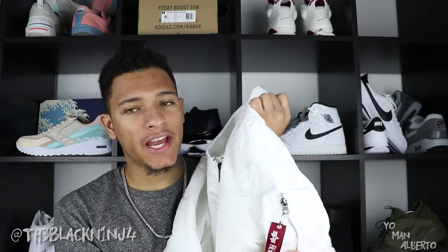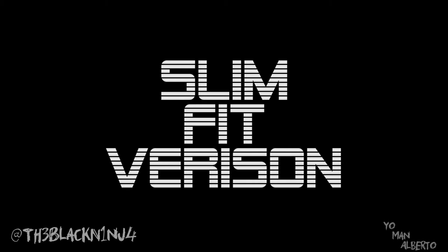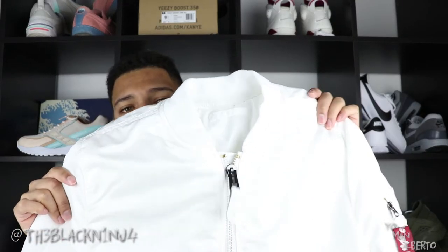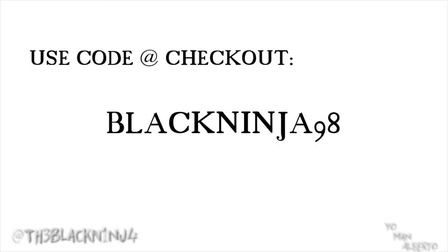So let's get into this jacket. This is an Alpha Industries jacket, and this is the slim fit version. I am not a slim fit kind of guy, but I'm not a fat guy. They do have regular fit as well, but I don't think for the white version there was a regular fit. I did get this off MOTD.com — you can actually get 20% off this bomber or any other bomber or almost anything on the website if you use this code: blackninja98.